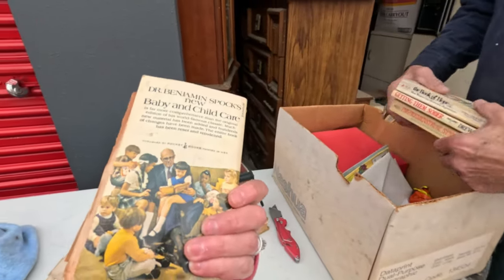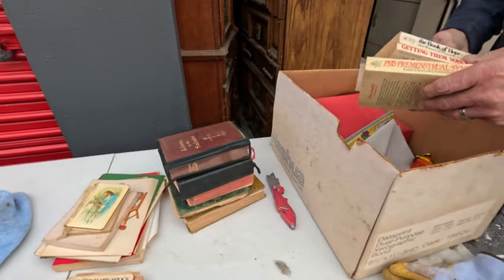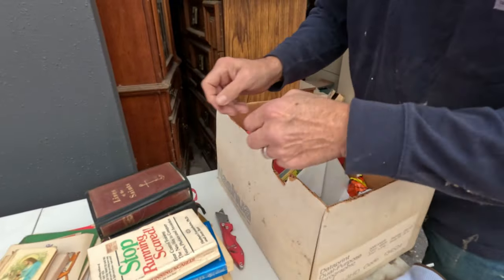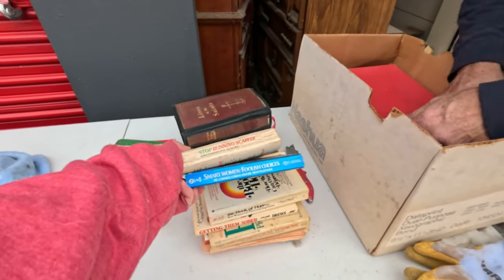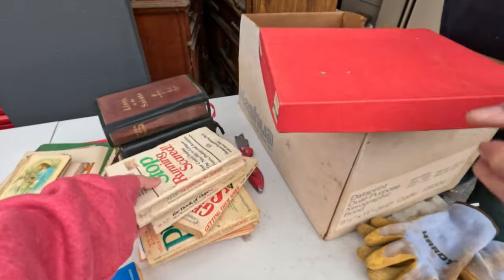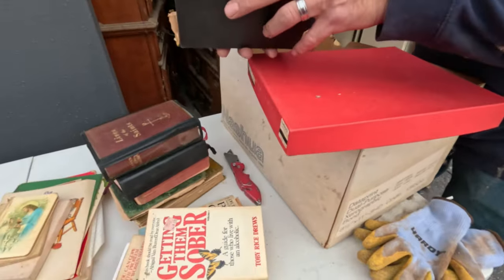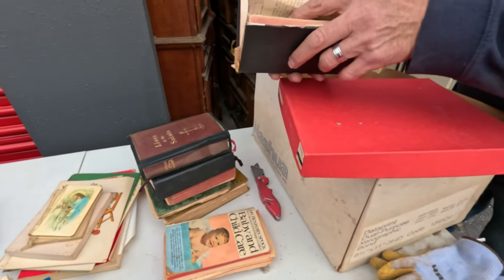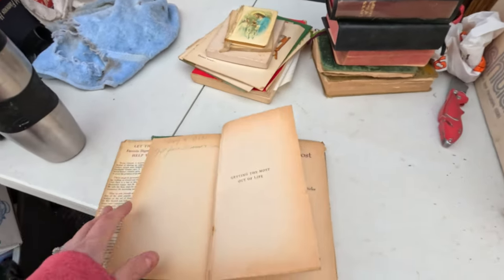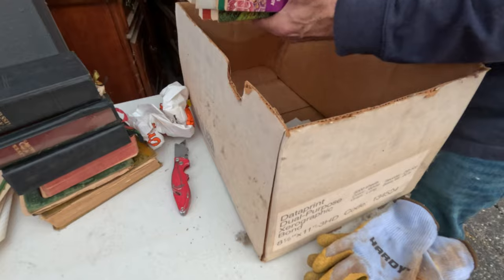Oh - a book on child rearing. 'Smart Women, Full of Choices.' Another vintage Daily Missal. Let's see if that's a page torn out - nope, that's something printed. These have all kinds of stuff in all of them - sticker collection in this one. Okay, that's the rest of those books. I'm supposed to be trying to hustle through these.